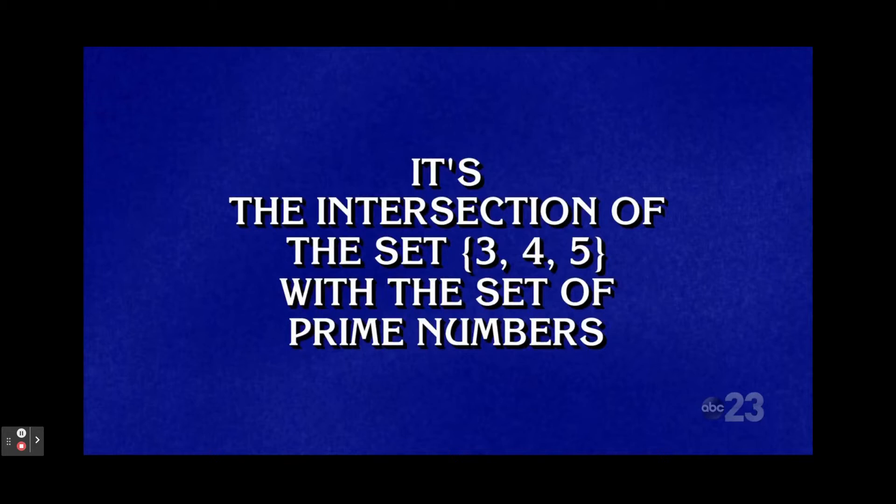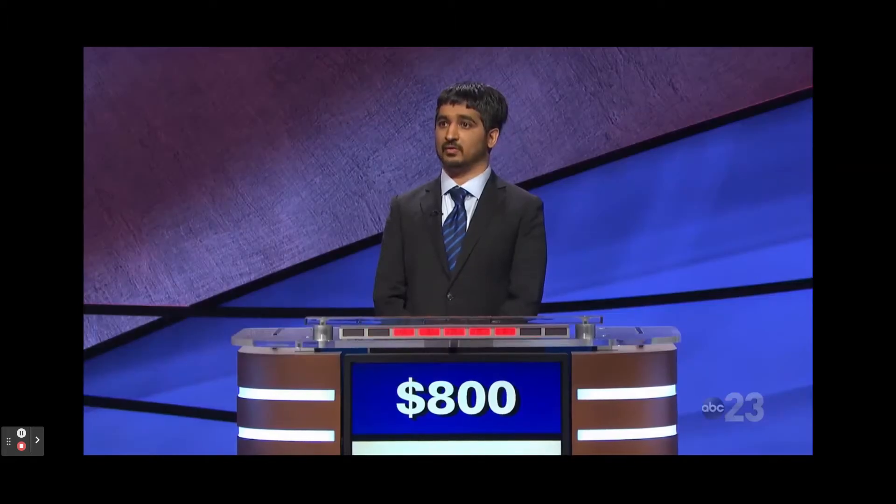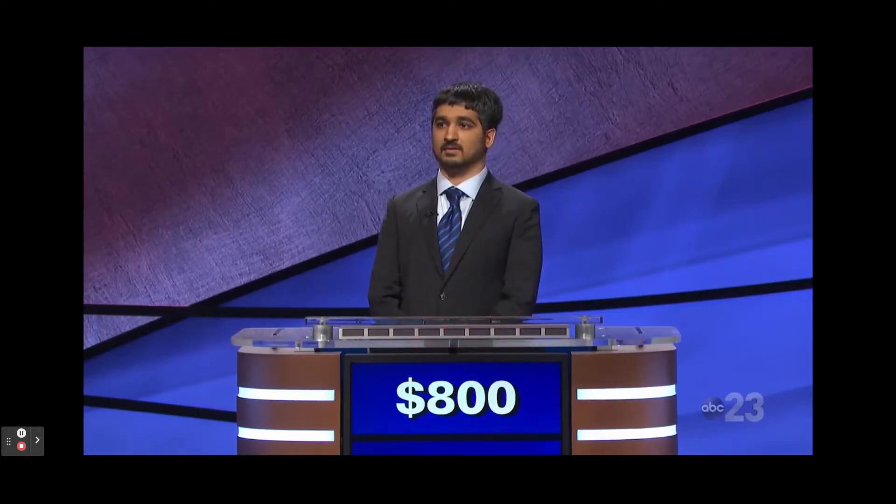It's the intersection of the set three, four, five with the set of prime numbers. Ankit: What is three and five? Yes, that's correct.